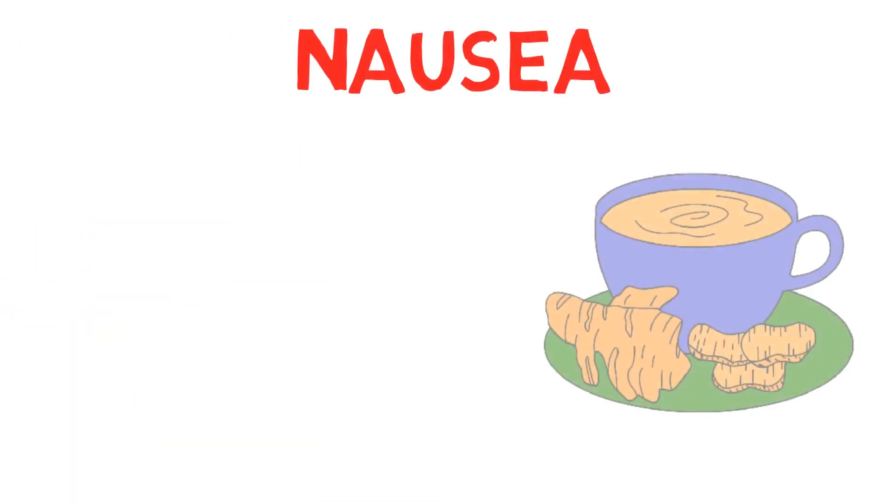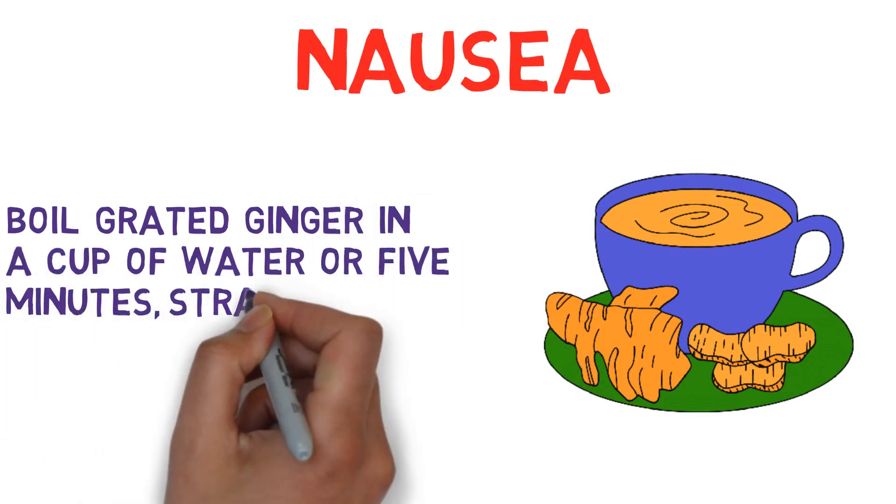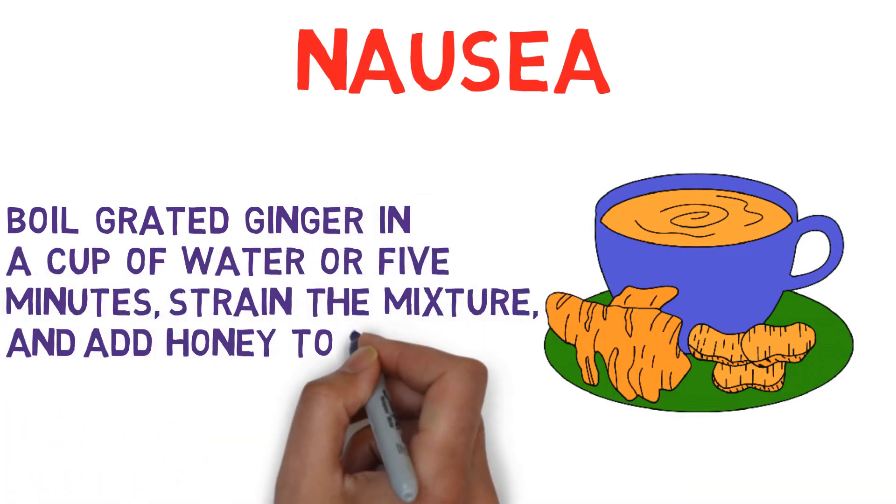Nausea: A great home remedy for nausea is ginger tea. Boil grated ginger in a cup of water for 5 minutes, strain the mixture, and add honey to taste.